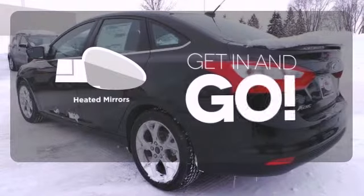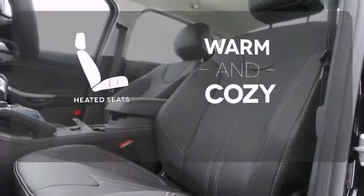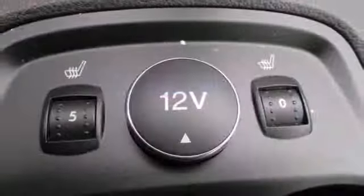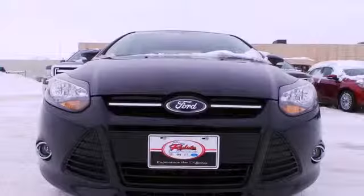Heated mirrors improve visibility in frosty weather. Wrap yourself in the comfort of heated seats. The climate control lets you set the temperature exactly where you want it. This is where energy, economy, and style converge. This 2014 Focus is ready to go.